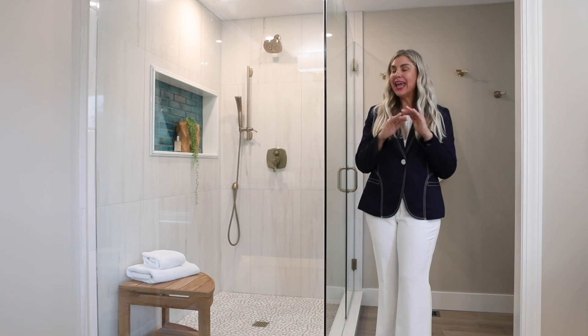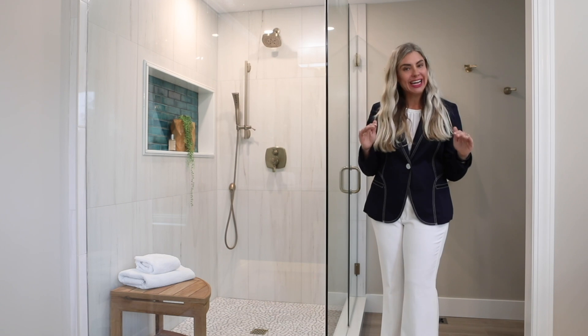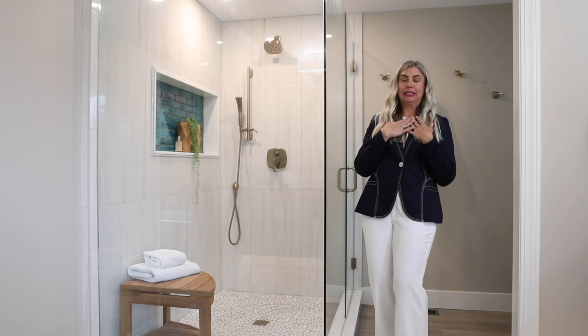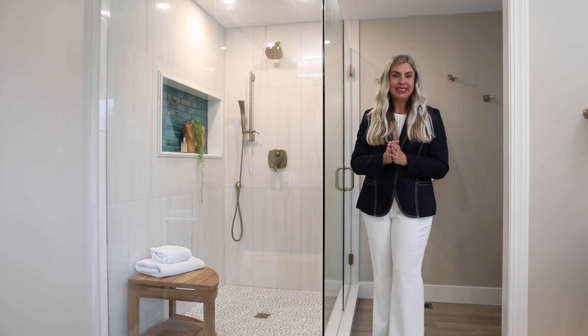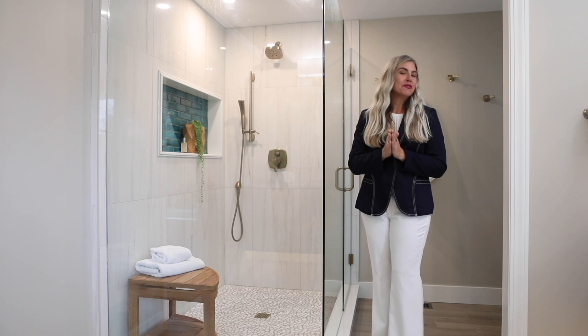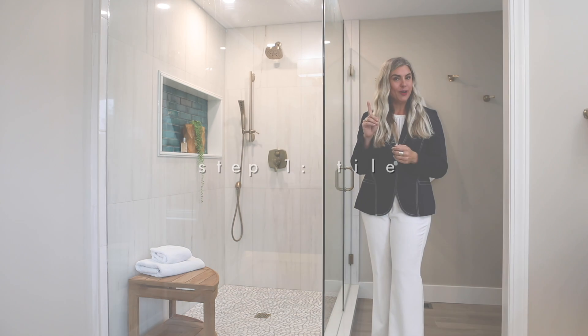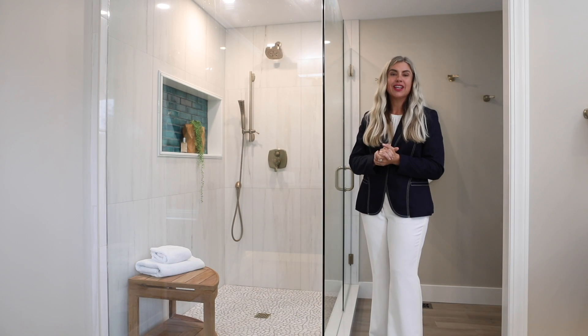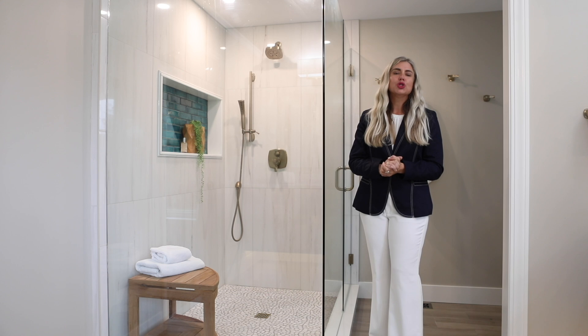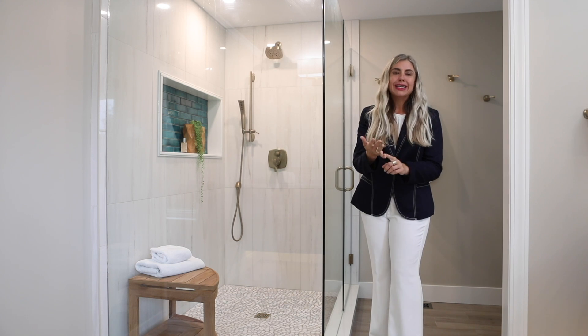I have found a great formula that can work for anyone, any project, on any budget. You just have to trust the process and trust me, because I can make anything look amazing in your home. The first thing I like to start with is tile, and I found this amazing tile for this client.